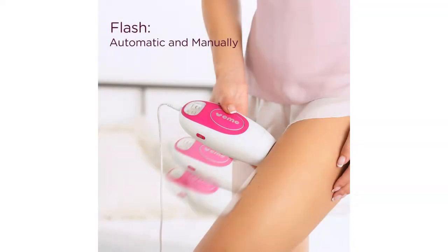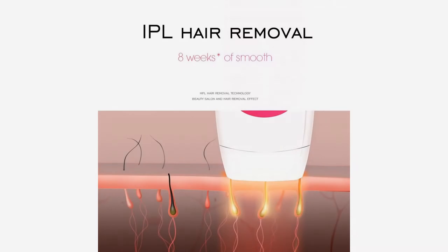Ideal for full body hair removal, such as face, arms, underarms, bikini line, legs, back and chest.